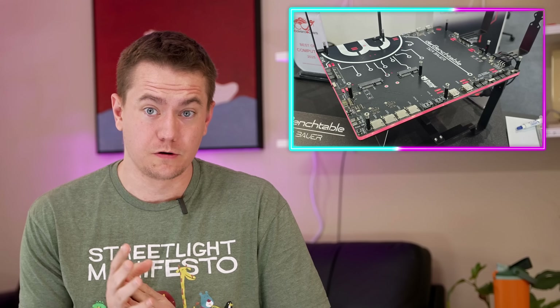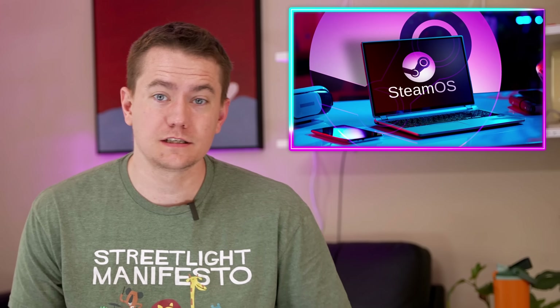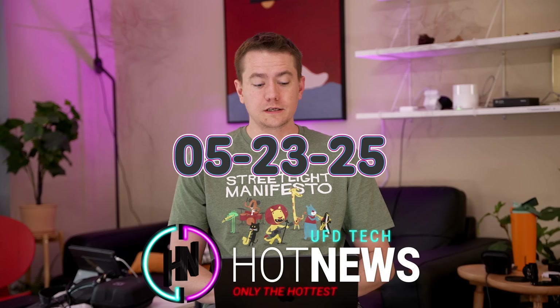The ultimate test bench gets shown off, Mozilla is canceling their Pocket, and the great divorce from Windows is starting now. Let's get into the hot news everybody — I'm your host. We're going to be going over the hottest tech news I can find on the internet while you enjoy your breakfast this Friday, May 23rd, 2025.